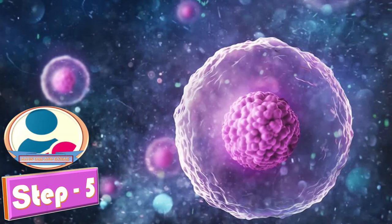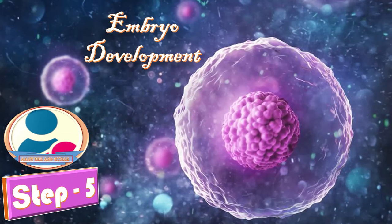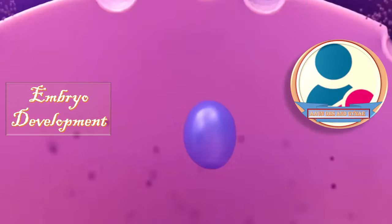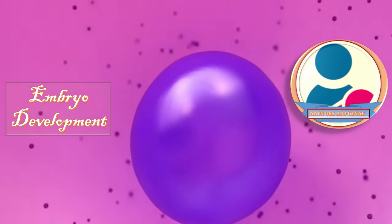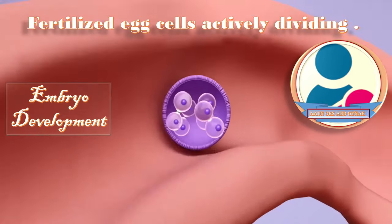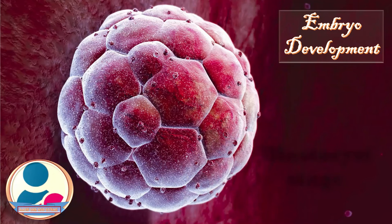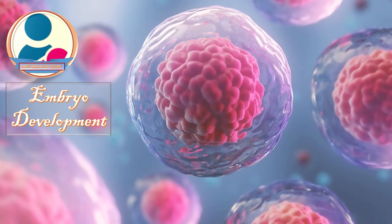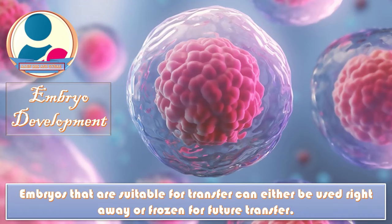Step five is embryo development. Fertilized eggs are monitored and left to develop over the next several days, with cells actively dividing. About half of the fertilized embryos will progress to the blastocyst stage, at which point they are suitable for transfer into the uterus. Embryos can either be used right away or frozen for future transfer.